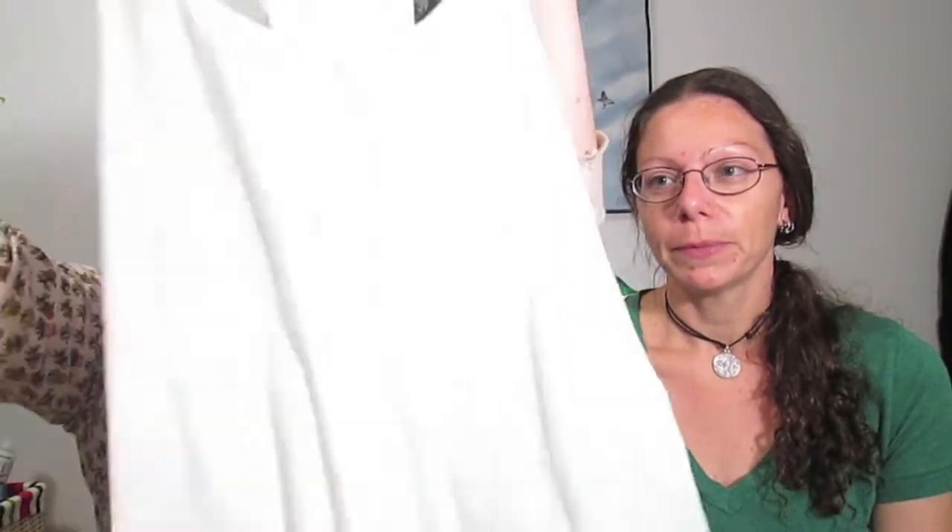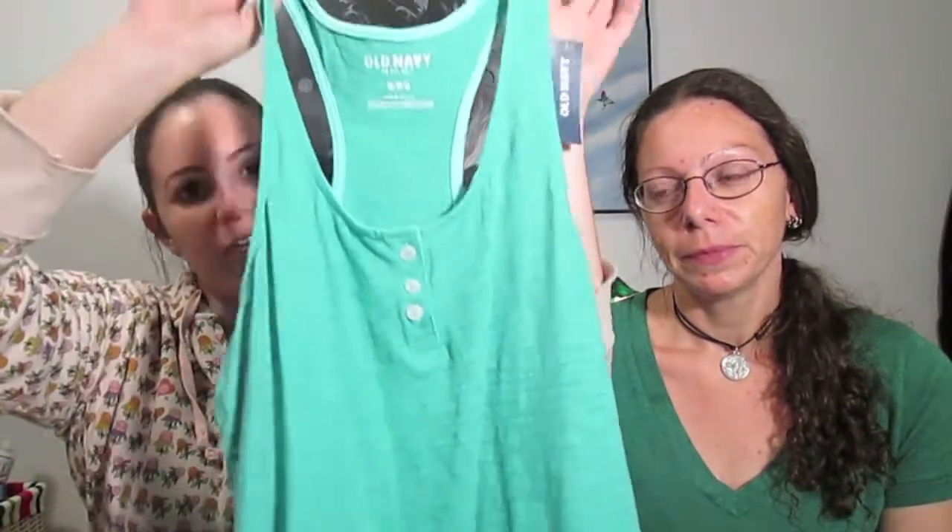The first item I picked up is this super cute summery white tank top. I just thought it would be really good for summertime. I love white shirts, especially white tank tops. I think they're so classy and clean. And then because I liked the cut so much I also got it in this lovely seafoam green color.